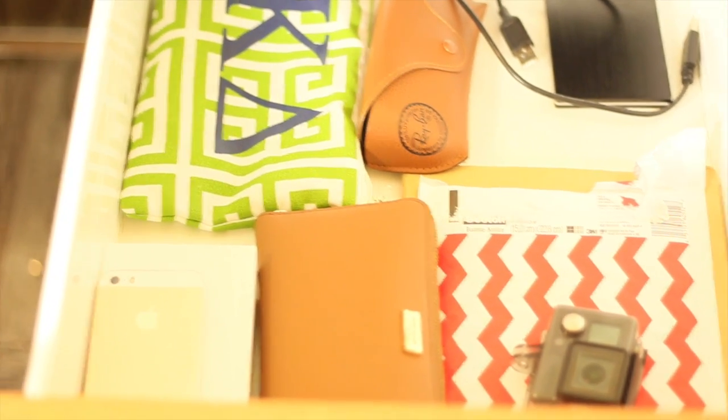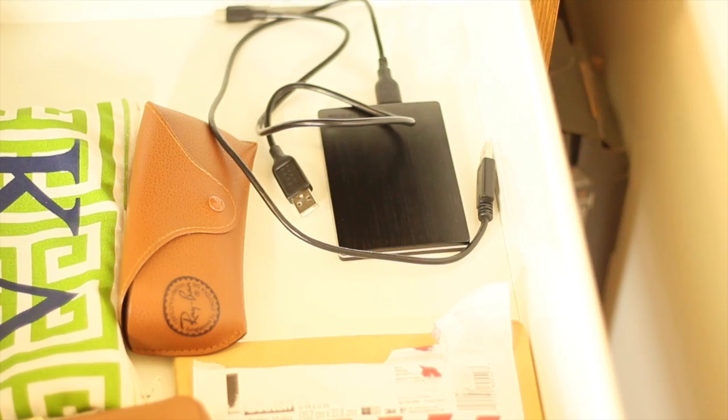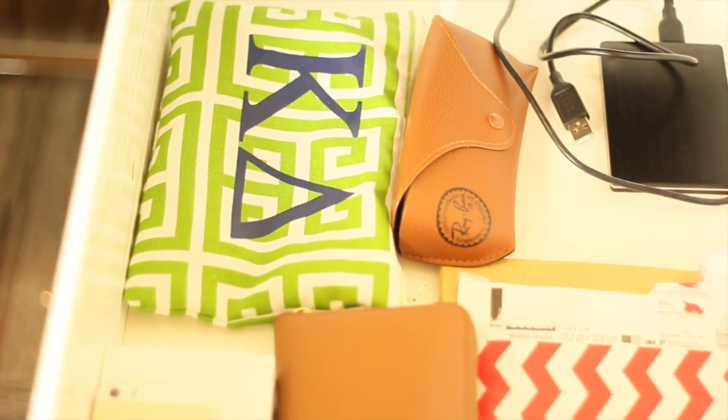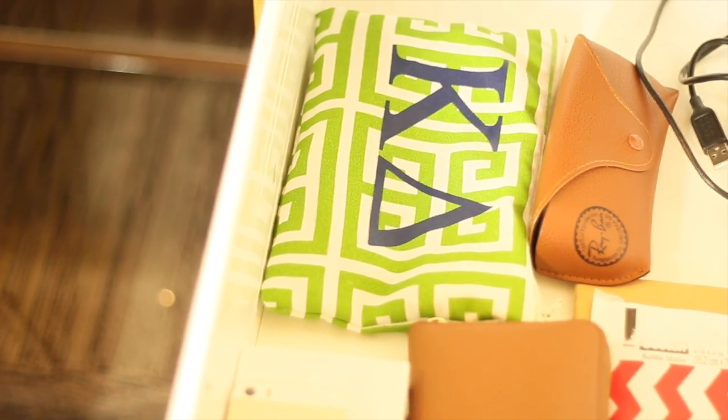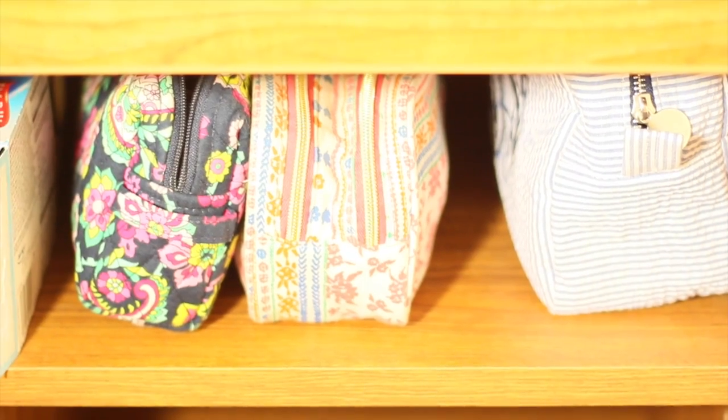In this top drawer I have some stickers, my wallet, my old iPhone, my GoPro, my external hard drive, a sunglasses case, and a really cute makeup bag from my Kappa Delta convention trip this summer — this drawer is pretty random. Down below you can see I have three different makeup bags. In these bags I basically keep a lot of toiletries, my makeup, and then just random stuff — things I reach for pretty often. I even have some cosmetic brownies over there. This area is pretty empty but this is where I'll keep all my school supplies when it rolls around.